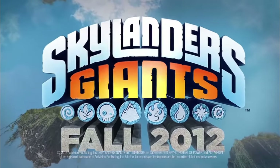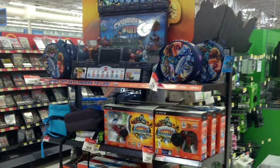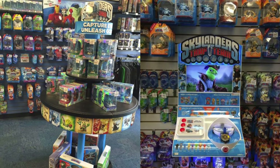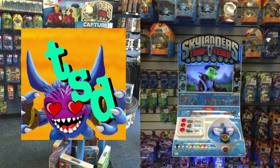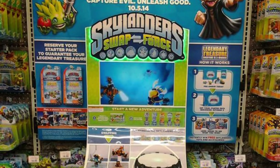With Skylanders releasing a new installment each year in its prime, the Toys to Life aisle in Toys R Us, Target, Walmart, Best Buy — you name it — was not only filled with the figures but also a large display kiosk to accompany each game. And I love them. They're super nostalgic but also a beautiful display piece for any diehard collector — that is, if you can find one.